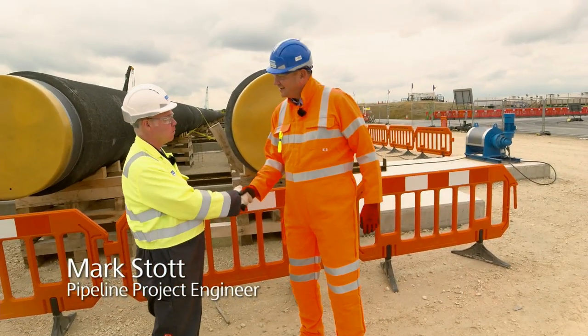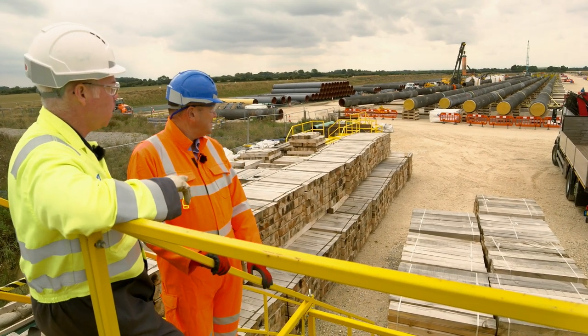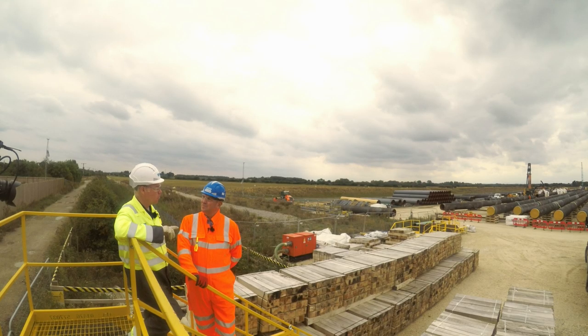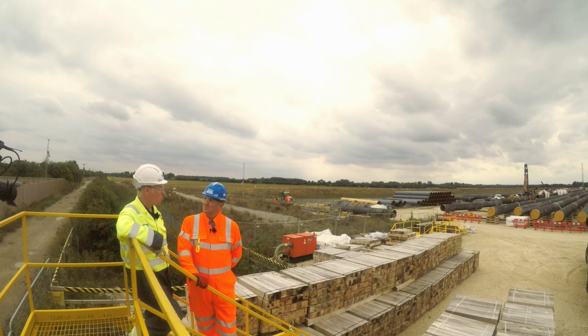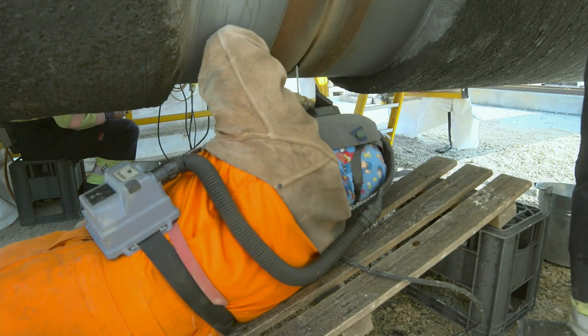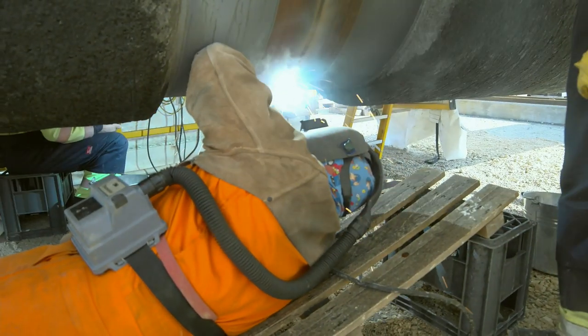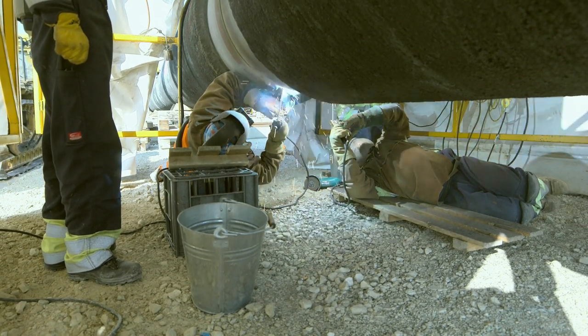I'm Mark Stott, I'm the pipeline project engineer. Basically, we are welding up pipes into what we call pipe strings, ready for insertion through the tunnel once the tunnel is completed. We need to weld up eight of them, 620 metres long each, and each one will weigh approximately 850 tonnes.